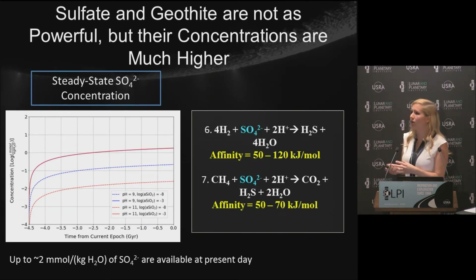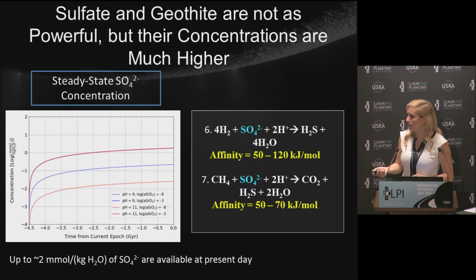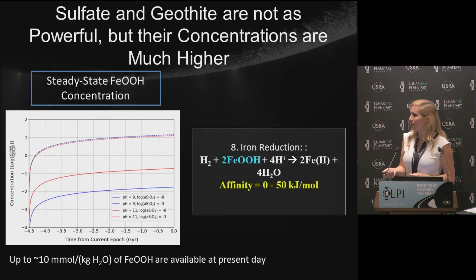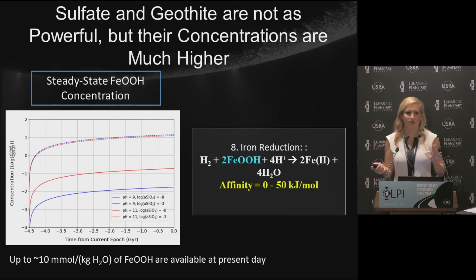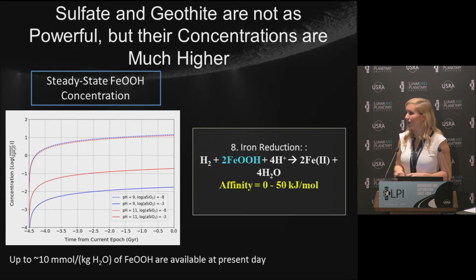Using our steady-state O2 concentration, we can calculate the steady-state sulfate concentration — up to 2 millimoles per kilogram of water, much higher than O2, but depending on silica and pH. Sulfate is not as good an oxidant as oxygen, so the affinity is lower, but at 50–120 kJ/mol, that's about the same as methanogenesis, suggesting these reactions could be just as important. Ferric oxyhydroxide concentrations are higher still, up to 10 millimoles per kilogram, but because ferric iron is at the bottom of the oxidant scale, there's less chemical affinity there.